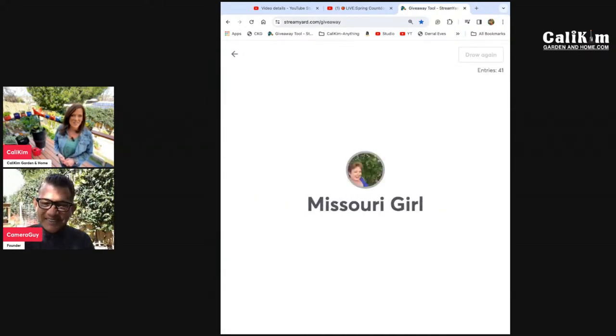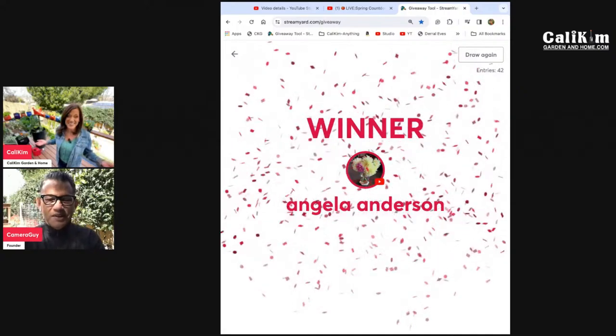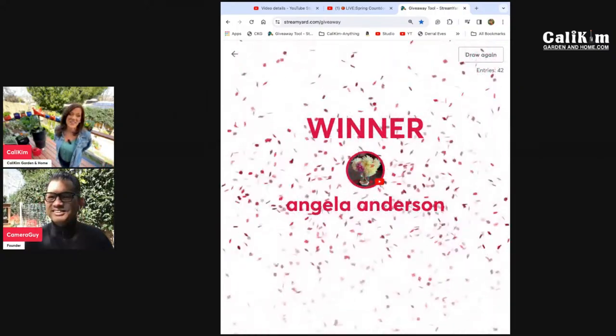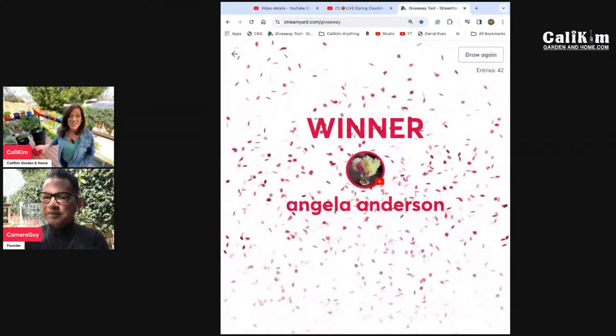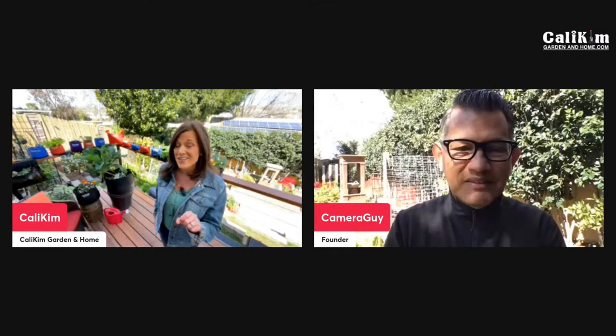Look at all these names go by — it's always crazy when your name scrolls by and you're crossing your fingers hoping it lands on you. And the winner is Angela Anderson! That's so exciting, Angela. I can't wait for you to get your seeds planted. Make sure you email me at callikim@callykimgardeninghome.com with your contact information and put in your email that you won the Spring Garden Seed Collection and the Cali Kim 3-pack. Do stay tuned — we've got more surprises planned along the way.